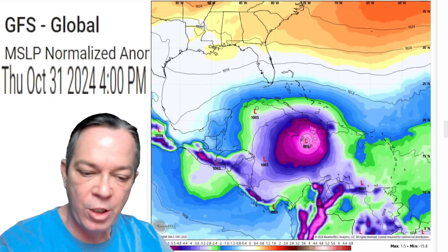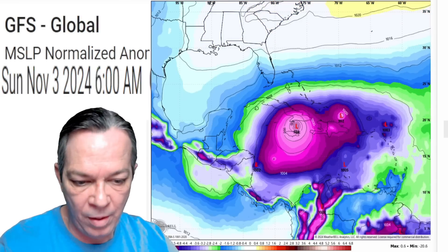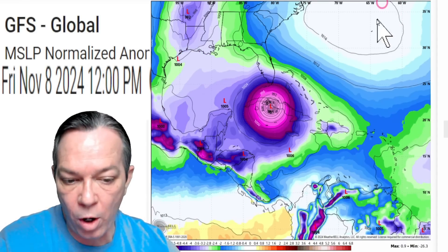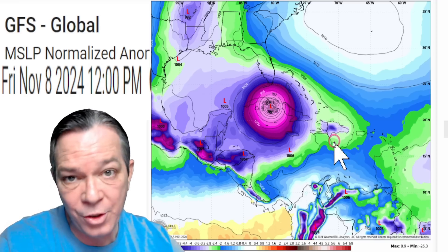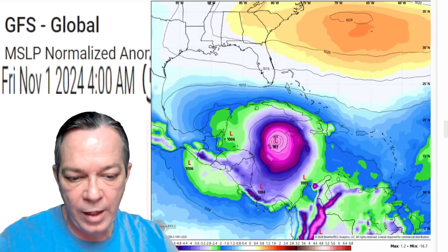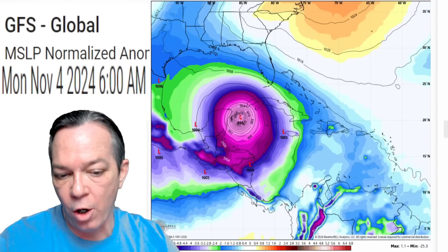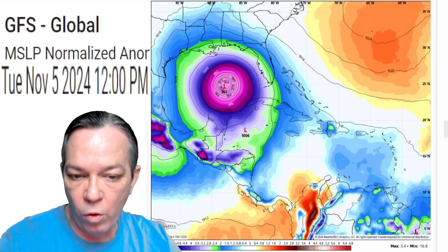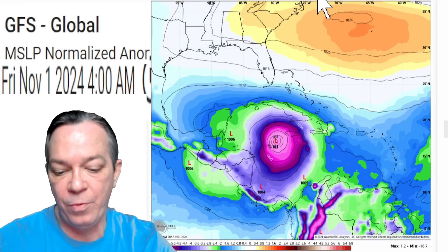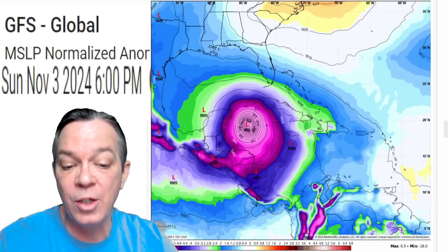The 18Z came right after the 12Z showing the exact same information — either east or west of Jamaica — but look at this: it just sits there and stalls even longer, then finally heads somewhat to the west. By then it's been sitting and stalling and growing for so long it didn't even get there yet, and it's showing a major hurricane. The 0Z right after that showed the same thing: west or east of Jamaica, a very long stall over Jamaica, a major hurricane going to the west and into the Gulf — a fourth Florida landfall this year. We had three landfalls in 2004, three in 2005, and this could be a potential fourth.